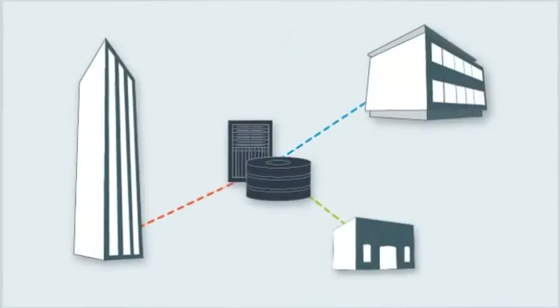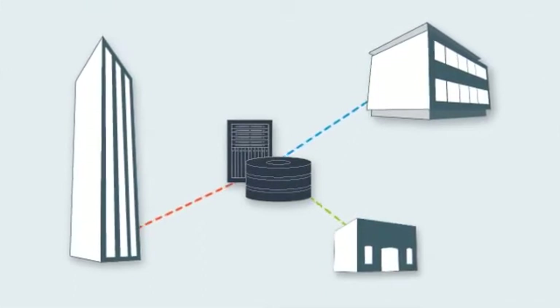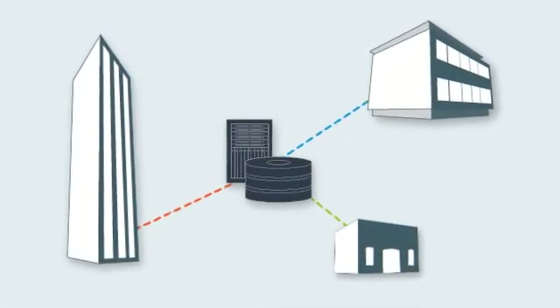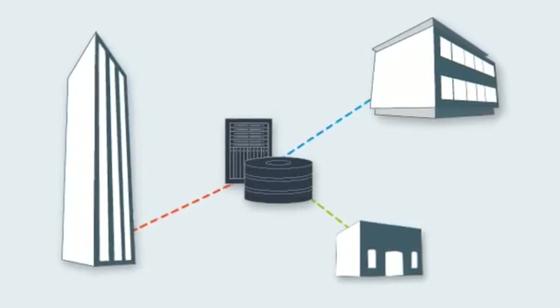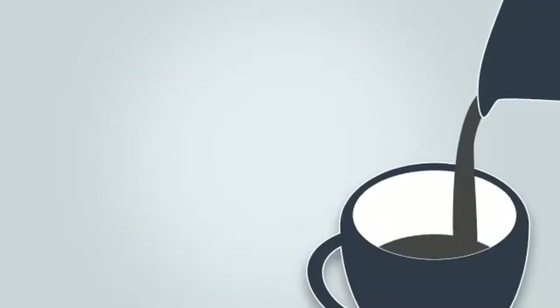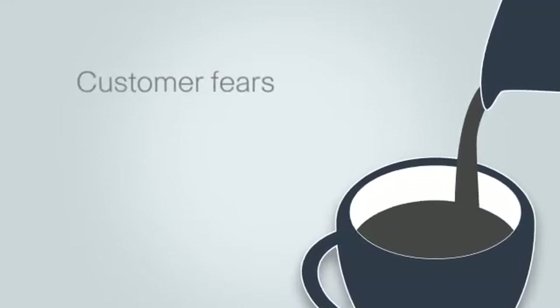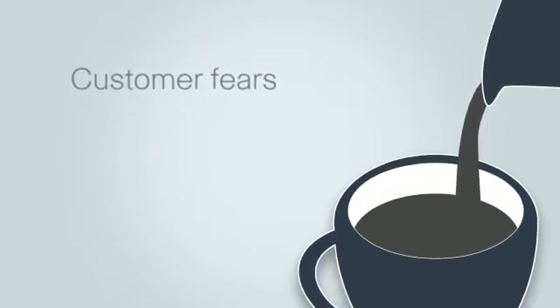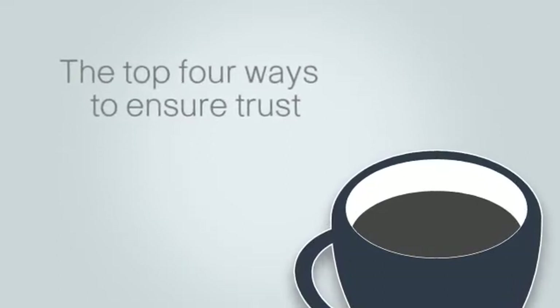By now, you know that cloud-based services offer great advantages for both service providers and businesses. However, you may be wondering: how do I encourage my customers to trust services from the cloud? This is the Managed Services Coffee Break series. In less than the time it takes to drink your cup of coffee, you'll learn what fears prevent customers from adopting cloud services, and the top four ways you can ensure customers trust your cloud-based services.